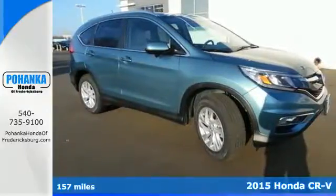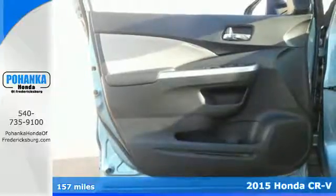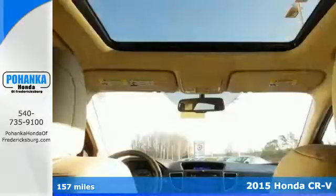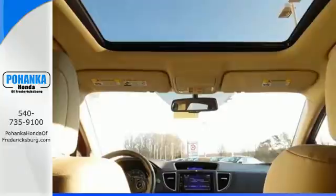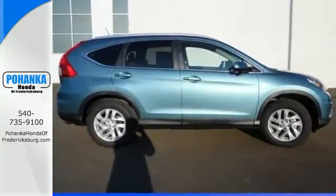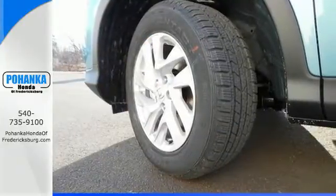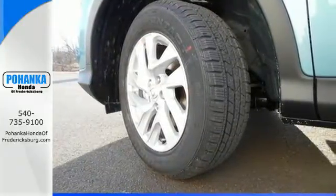Here's a 2015 Honda CR-V. With a remarkably responsive and fun driving experience, this is an astoundingly efficient SUV. Its EcoAssist and EarthDreams technology make sure of that. It also makes sure each journey is a safe one with stability assist with motion-adaptive EPS, smart vent side airbags and a multi-angle rear-view camera.